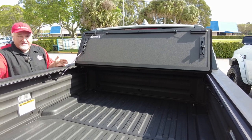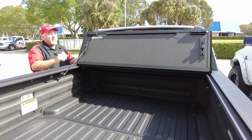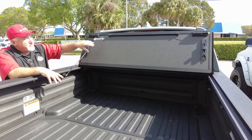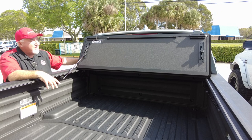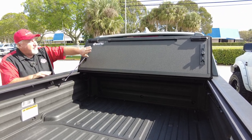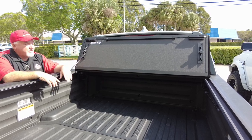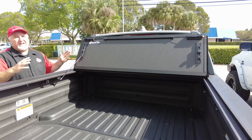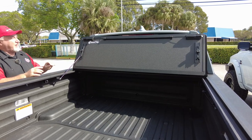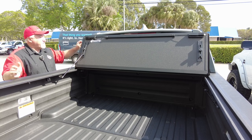Well, this cover does the same thing — it acts as a headache rack for your rear window. So if you're driving along, someone cuts you off, you hit the brakes, and all that stuff slides forward, it will hit this and take a lot more impact than your rear window. It's going to protect your very expensive rear window, and more importantly, it will protect any family or friends you have in the back seat. So if you're towing something big, you'll have this up, and it will protect that for you.